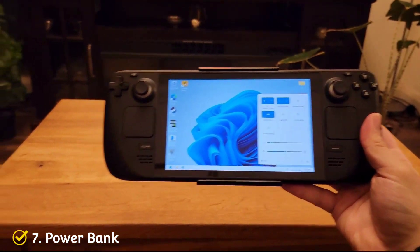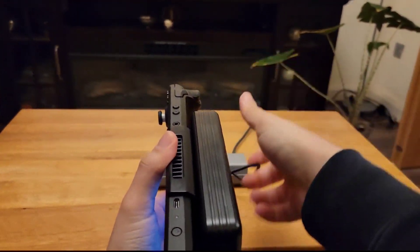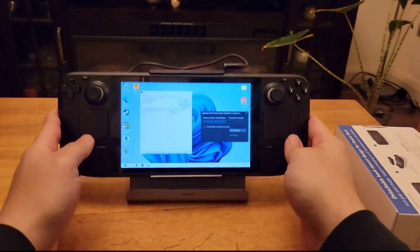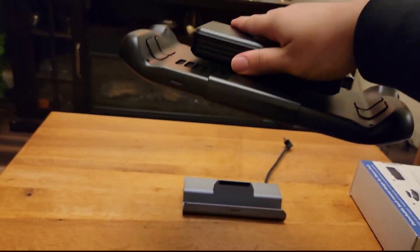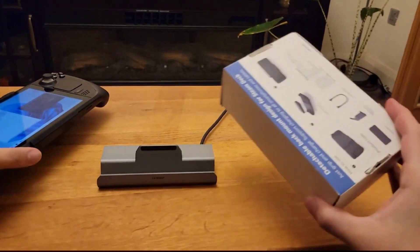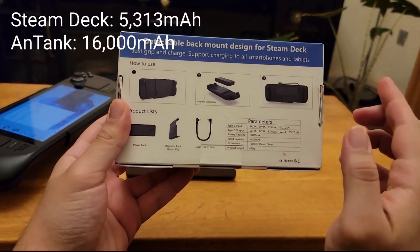Number 7: a power bank. I wanted to get the best of the best with this one. This power bank will attach to the back of your Deck magnetically. It makes your Deck a bit heavier, but it is honestly really cool to have. It will charge your Steam Deck twice and give you a much longer battery life for gaming. The only drawback is that with some Steam Deck models it does interrupt the cooling fan, so make sure to check compatibility. If not compatible, you can use it without attaching it magnetically. Another drawback is you cannot charge the power bank while using it on your Deck.